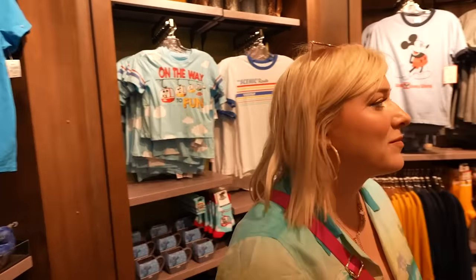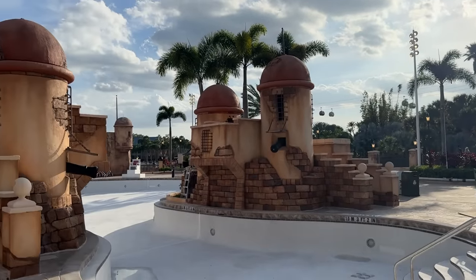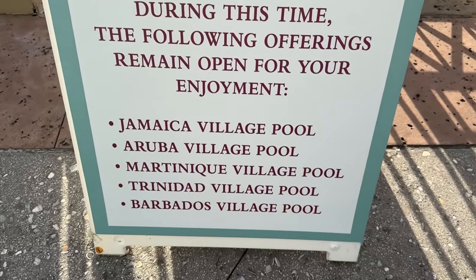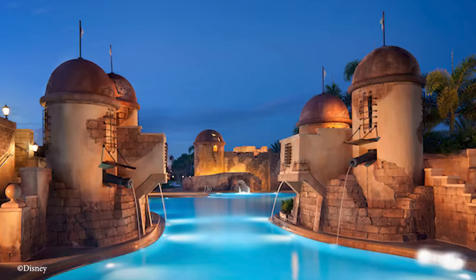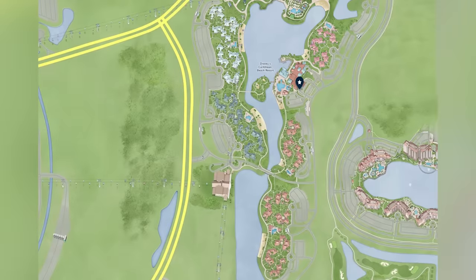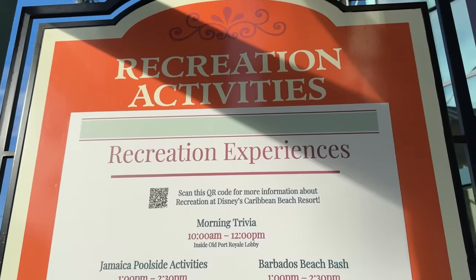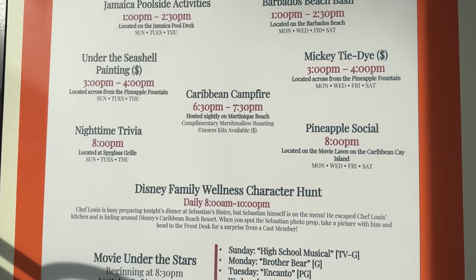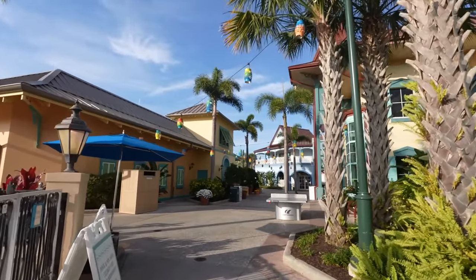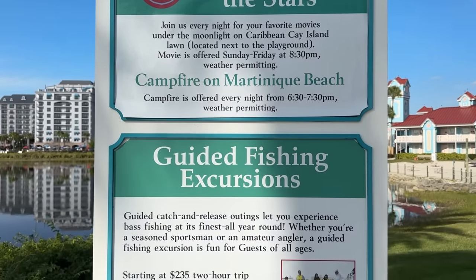Out in the main hub at Old Port Royale is the main pool of Caribbean Beach. Right now it's under refurbishment, opening in just a couple of weeks, but it's a really cool pirate-themed pool with cannons, abandoned fortress relics, and a cute pirate-themed kids splash area. All five neighborhoods have their own quiet pools. Even with the main pool closed, there's no shortage of activities — they're still doing campfire and movie under the stars, trivia, and other games. The cast members here have been wonderful.